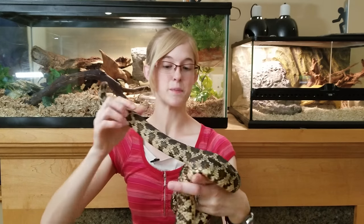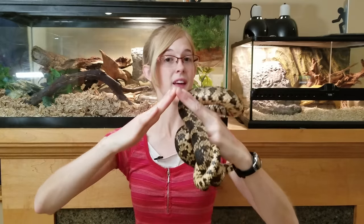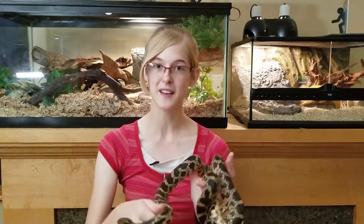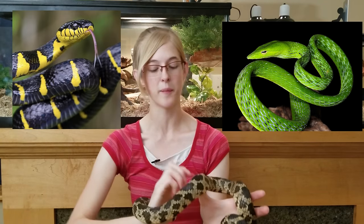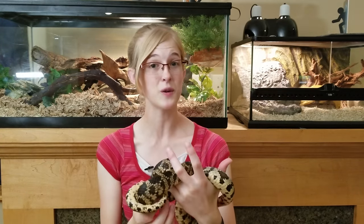You're mostly going to be looking at the spine. If their back tapers to a point and that spine is sticking out, that usually means they are underweight. However, there are some species of snakes, like mangrove snakes and Asian vine snakes, where that is considered normal. So make sure you're aware of the normal body condition for the species of snake that you keep.